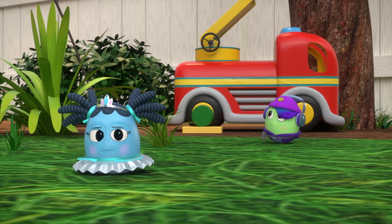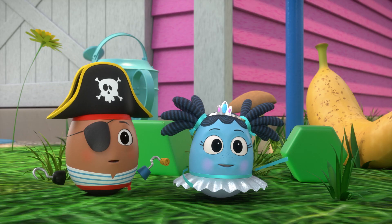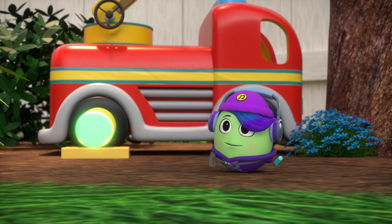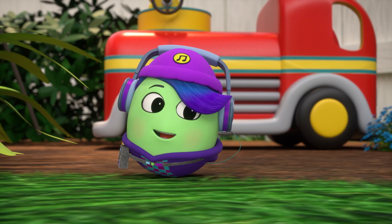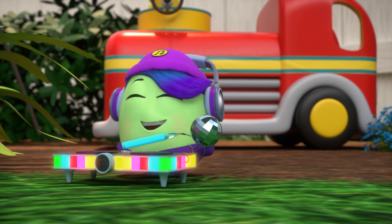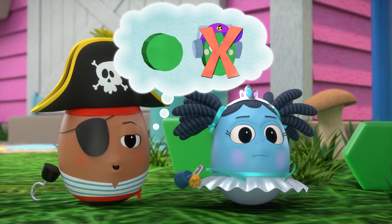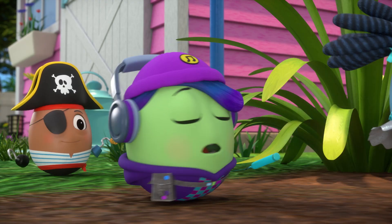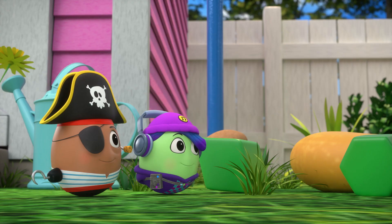Whoa! Look! Green Circle! Of course, I'm the Green Circle. Nay, nay. Yee be an oval. Oh. Oh. Oh!